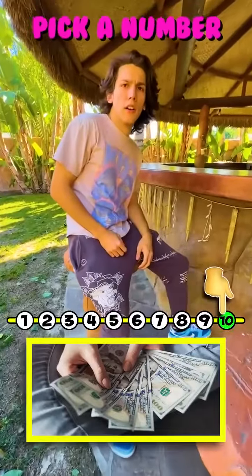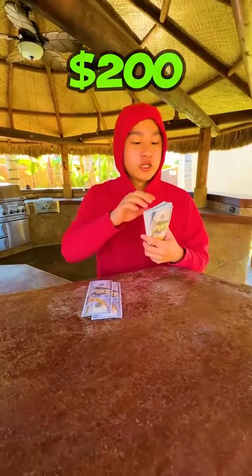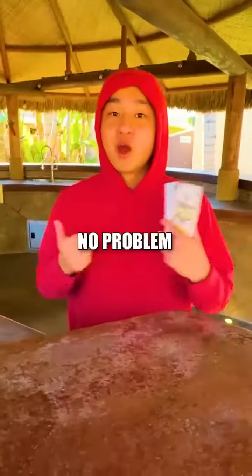Hey, pick a number between 1 and 10. 8? Oh! 100, 200, 7, 8. There you go! Thank you! No problem!